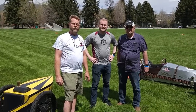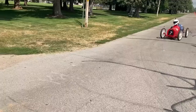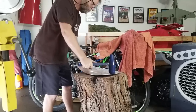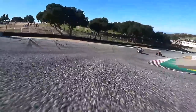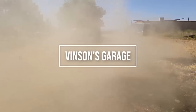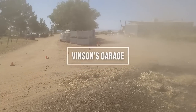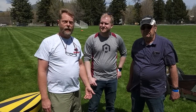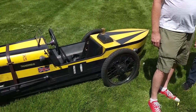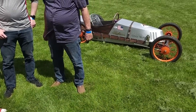Hey guys, welcome back to the channel. Today we're doing something different — we're doing a cycle cart interview. So we're at Huntsville Grand Prix in Huntsville, Utah with Sam and David Baird. They're the builders of the fantastic GN Thunderbug and the Gray Wolf. We'll ask a few questions and get some answers on these beautiful cars.